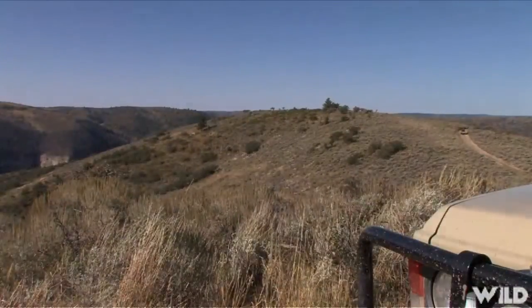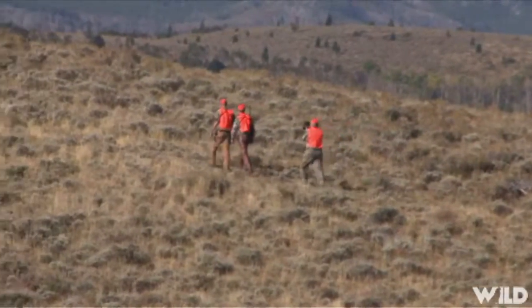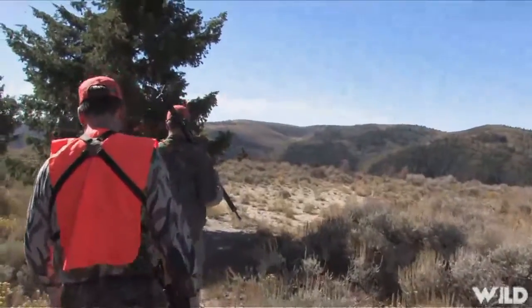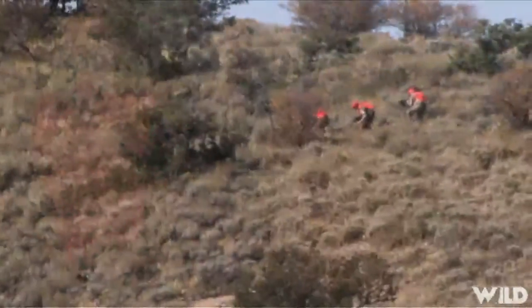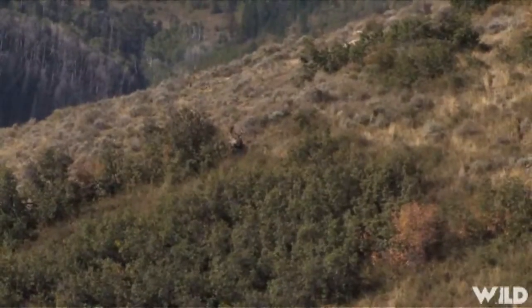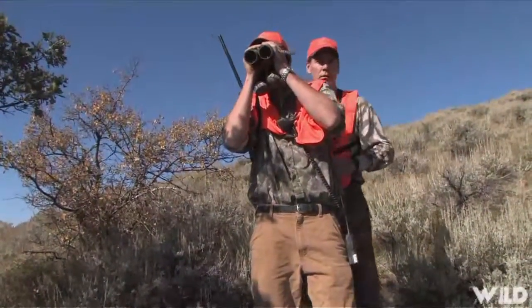After locating two sets of antlers in the thick brush on the far ridge, the hunter circled downwind of the bedded deer to try and get a better look. Moving slowly downhill in the vicinity of the bedded deer, the first buck stood at 35 yards.